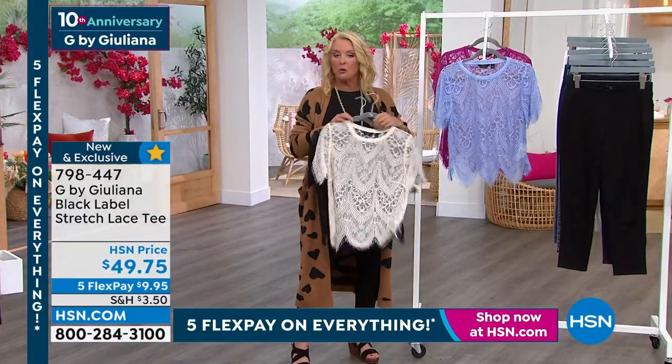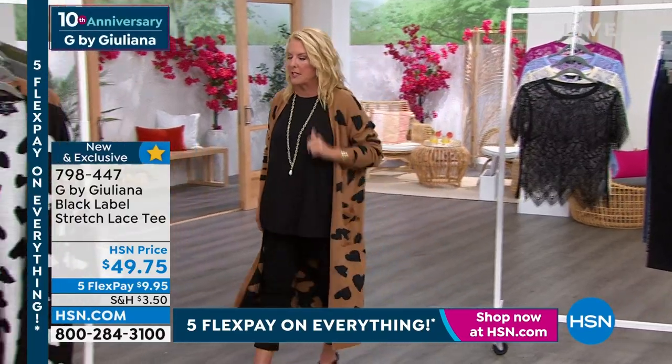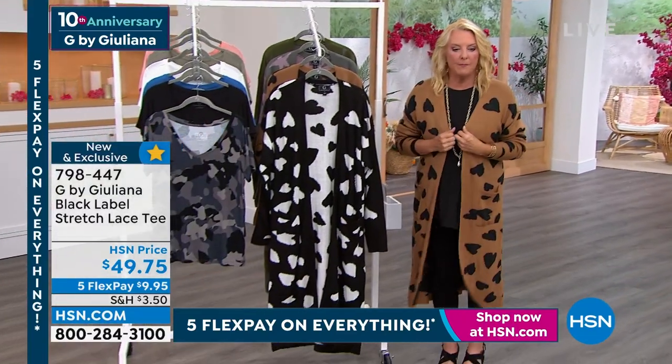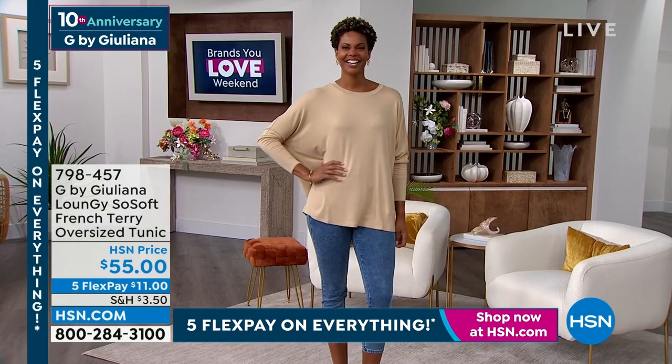Do you have an event coming up? I've got a wedding I'm going to in Danbury, Connecticut, coming up in a couple of weeks. Beautiful, beautiful, beautiful. That'd be perfect if you're going to an event like that. One more thing — I know I gotta keep moving on. Oh my gosh, I am so into this. I love this first sweater, and it's very funny.